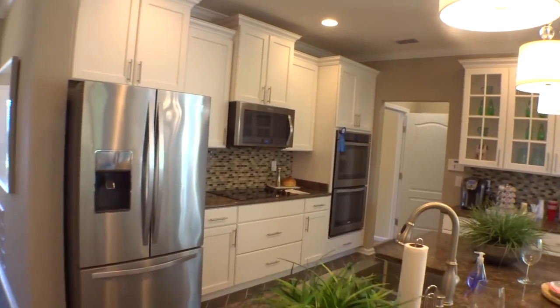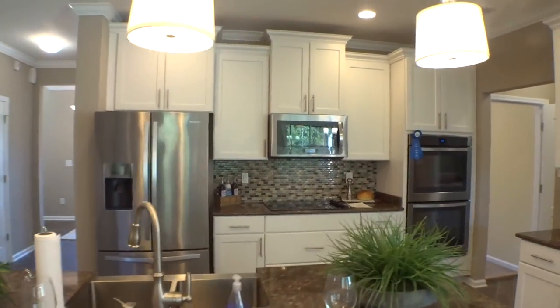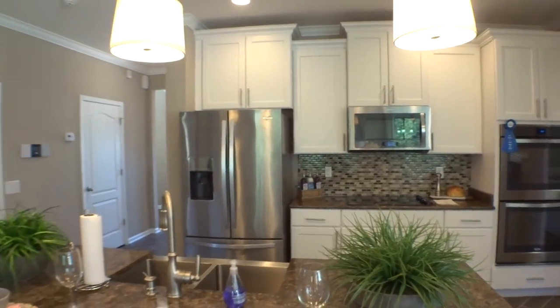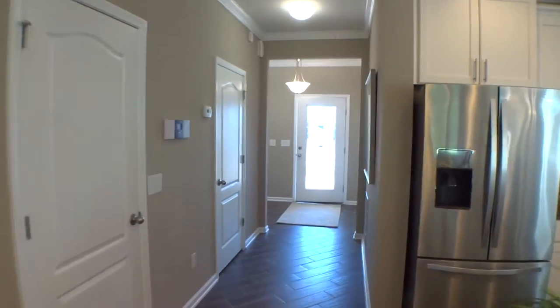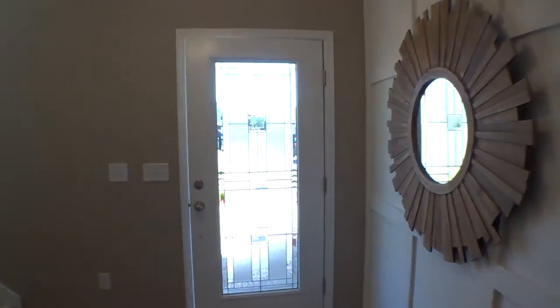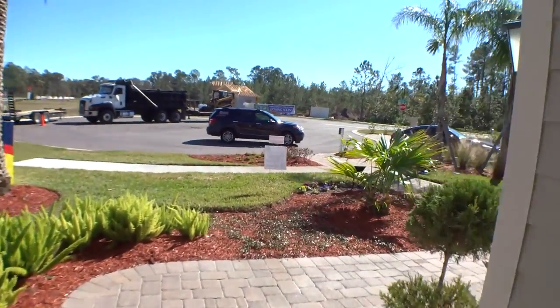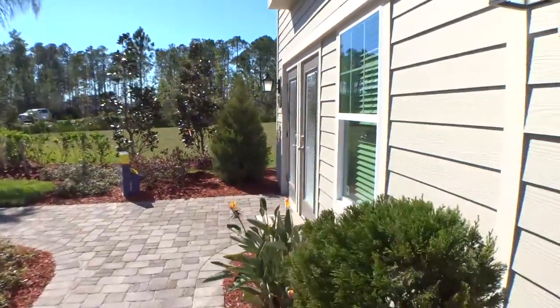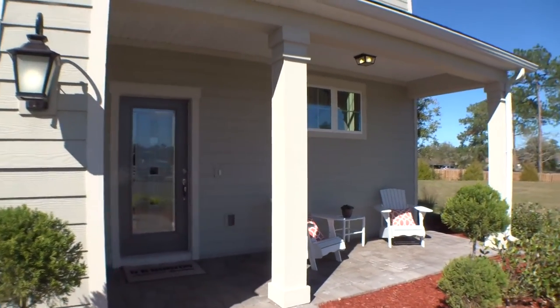Again, this is the Beltfort by DR Horton at Andalusia, but they can build it in quite a few communities. Let's take one last look at the outside through that beautiful glass front door. There are a lot of great builders around, and DR Horton is definitely one of them — they do a fantastic job. Let's back up so you can see the whole home.